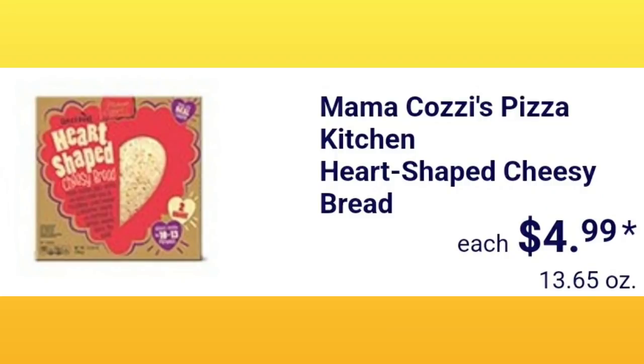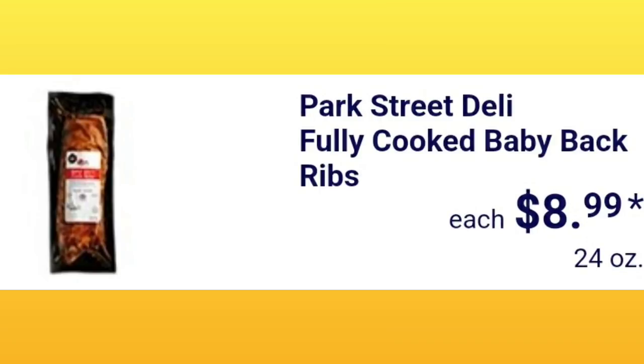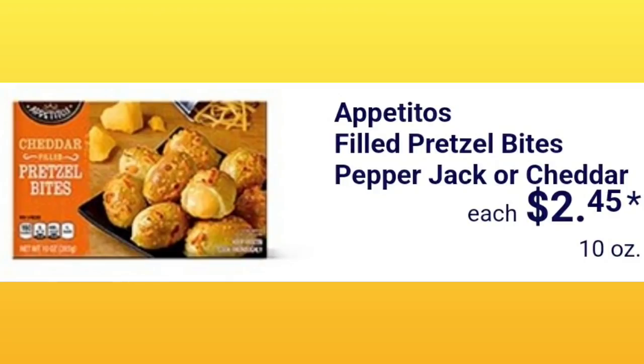Mamakazi's Pizza Kitchen heart-shaped cheesy bread is $4.99 — just in time for Valentine's Day. It's always a popular item when they come out with holiday-themed pizzas. Park Street Deli cauliflower dip in ranch or garlic feta is $3.99 for 10 ounces. Park Street Deli fully cooked baby back ribs are $8.99 — I haven't had ribs in so long, sounds good!